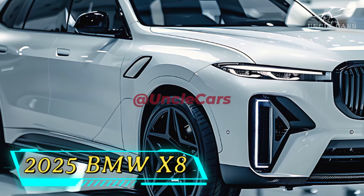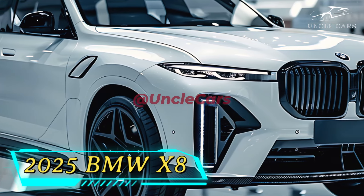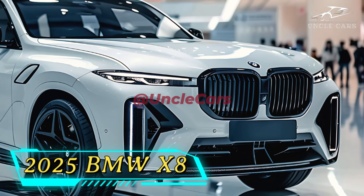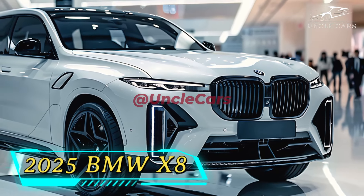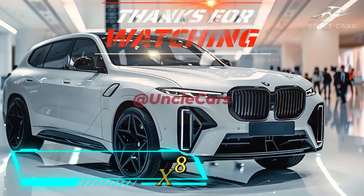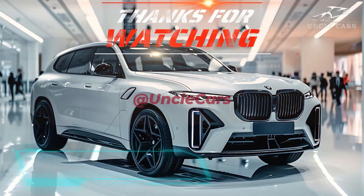In brief, the 2025 BMW X8 specs include a twin-turbocharged V8 engine, all-electric, six-cylinder turbocharged gasoline, or hybrid options, an eight-speed automatic transmission, all-wheel drive, and five seats. Pricing quantity hasn't been made public yet — we'll provide updates as soon as official news is available.